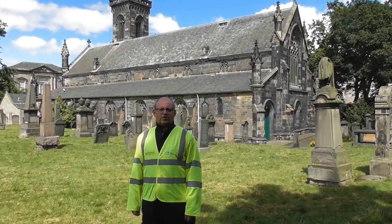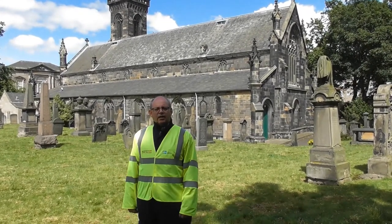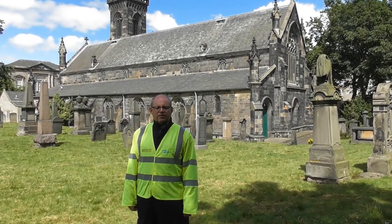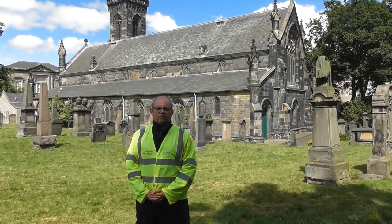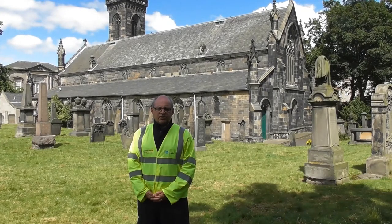I'm standing here today in the graveyard for South Leith Parish Church, constructed in 1483. The building we see today is not the full extent of what was at the time one of the largest parish churches in Scotland.